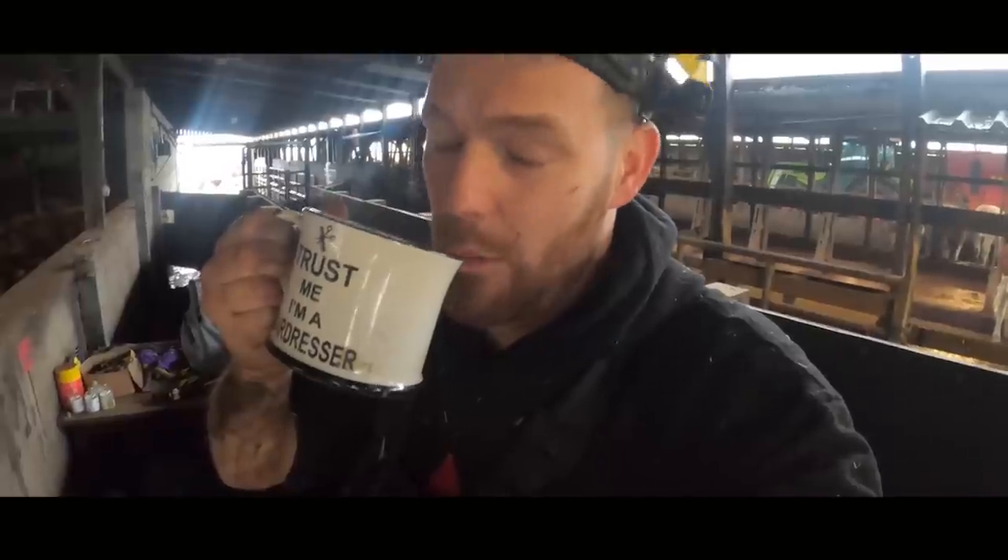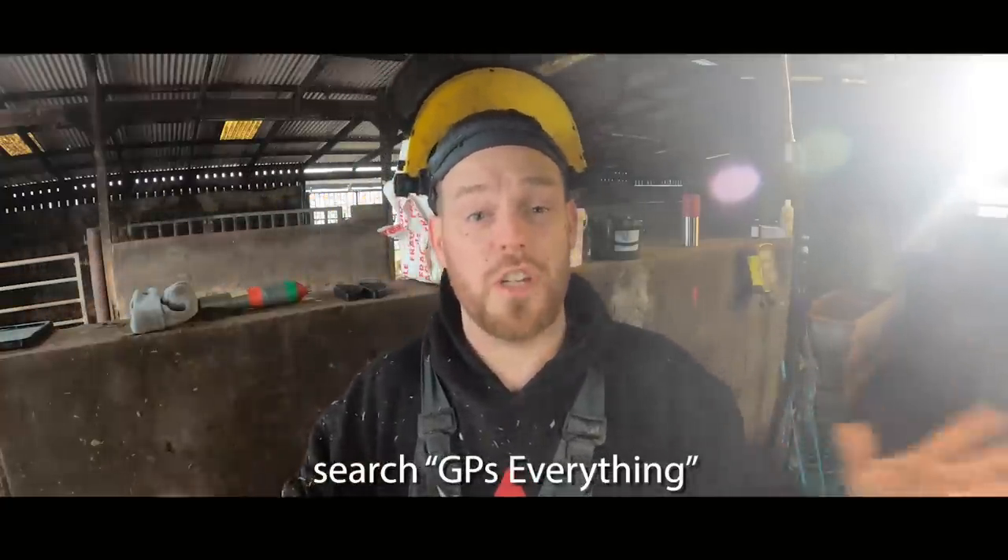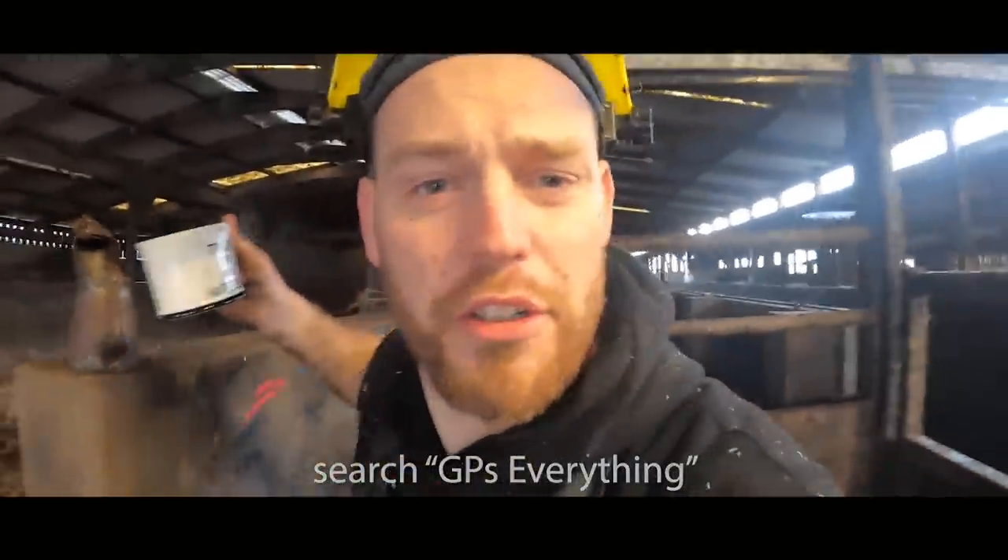Our house is coming on fantastically well. We're hoping to move in within the next two weeks. You guys can go and check it out because I'm going to do an update on GP's Everything this weekend, so head over to my other channel GP's Everything and check them out. Let's get some work done.